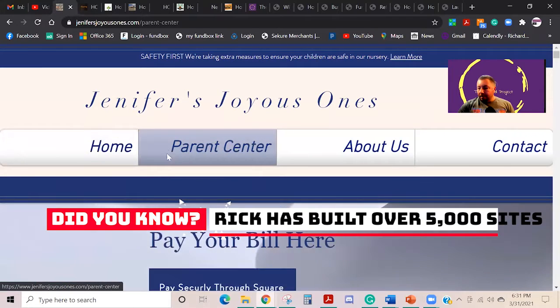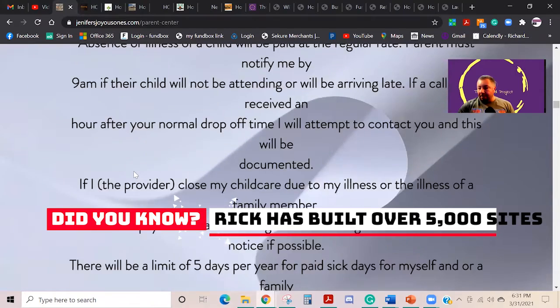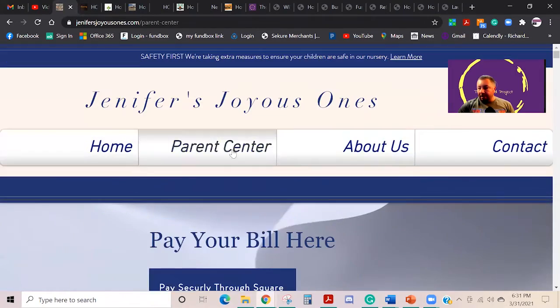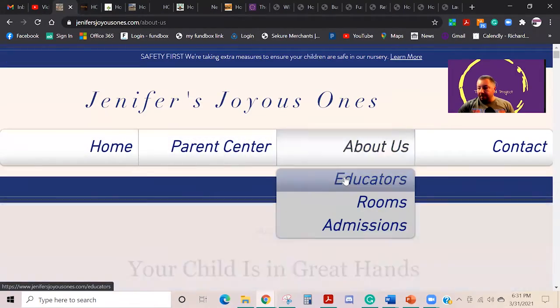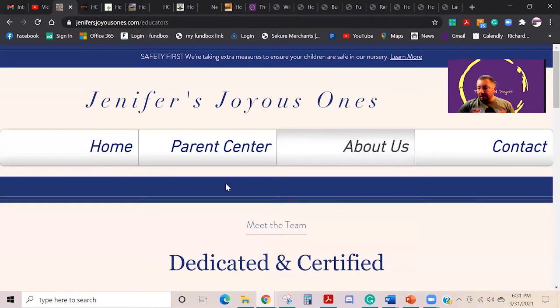As you can see, she's got a portal to be able to actually have her people pay their bill, all of her terms and conditions, everything else — her about us, about the educators, everything.